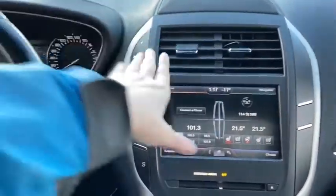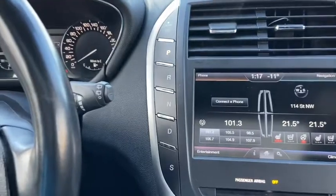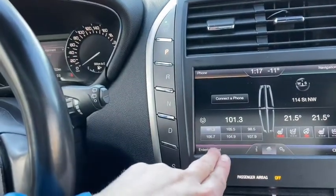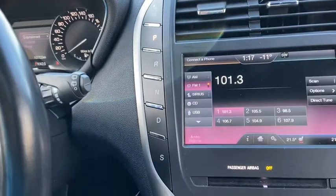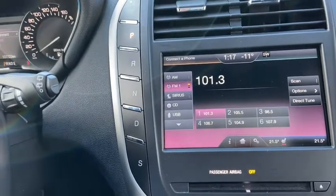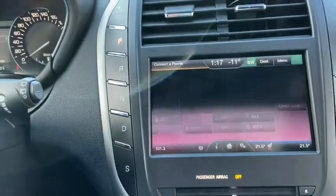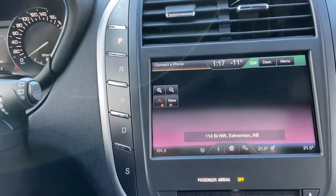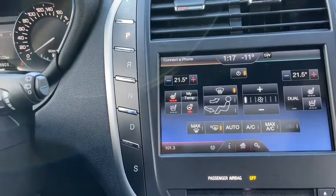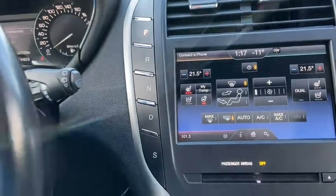Moving to the right, we have our push select transmission. You do have the MyLincoln Touch system which gives you your phone connection in the top left via Bluetooth. Bottom left has your entertainment with AM/FM radio as well as satellite radio, a CD player with USB and Bluetooth connectivity. In the top right corner you have your voice activated navigation, and in the bottom right we have dual zone electronic climate control complete with heated and cooled seats for the driver and passenger as well as a heated steering wheel.